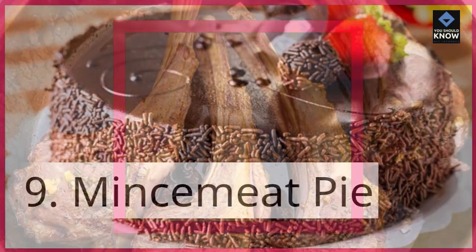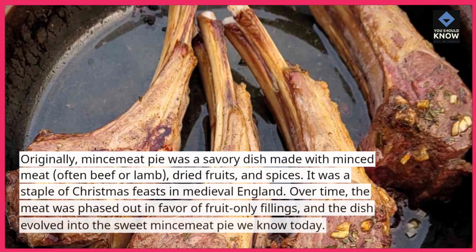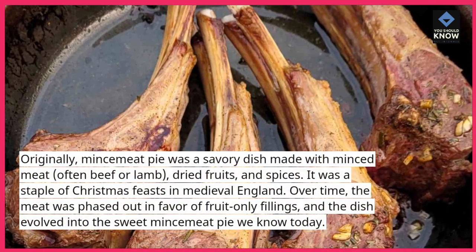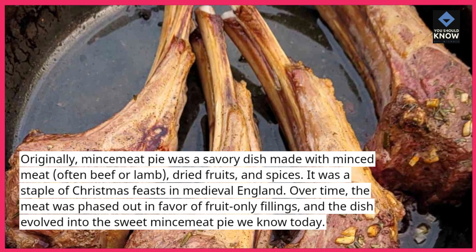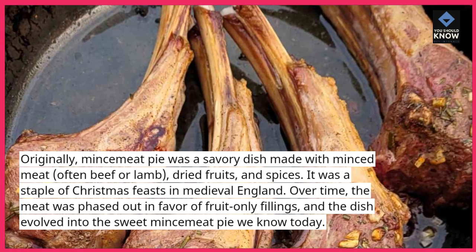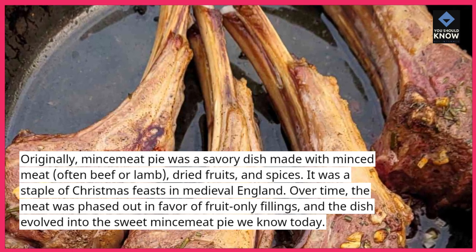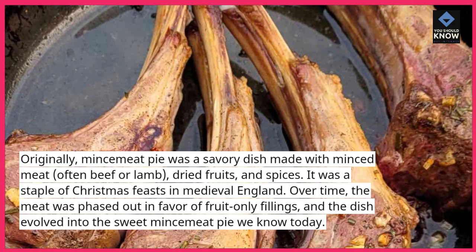9. Mincemeat pie. Originally, mincemeat pie was a savory dish made with minced meat — often beef or lamb — dried fruits, and spices. It was a staple of Christmas feasts in medieval England. Over time, the meat was phased out in favor of fruit-only fillings, and the dish evolved into the sweet mincemeat pie we know today.